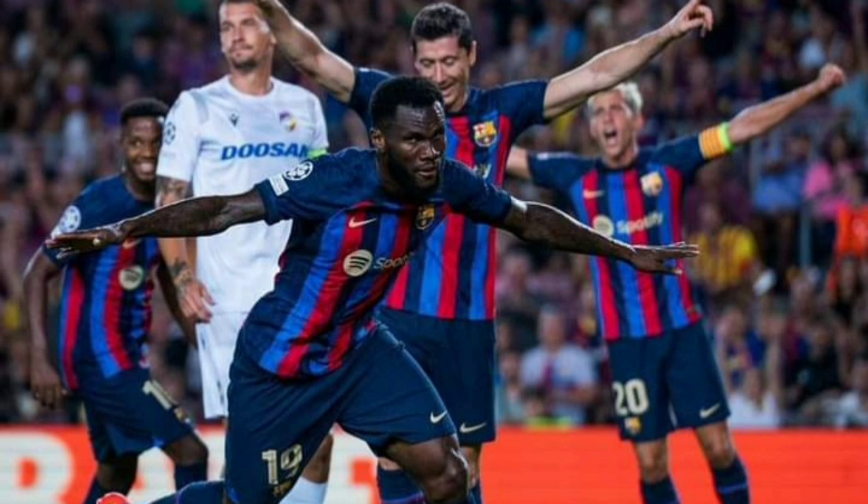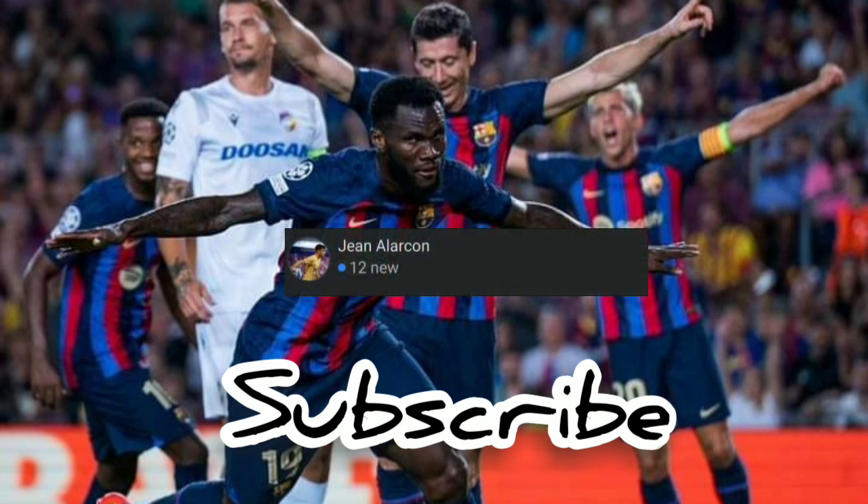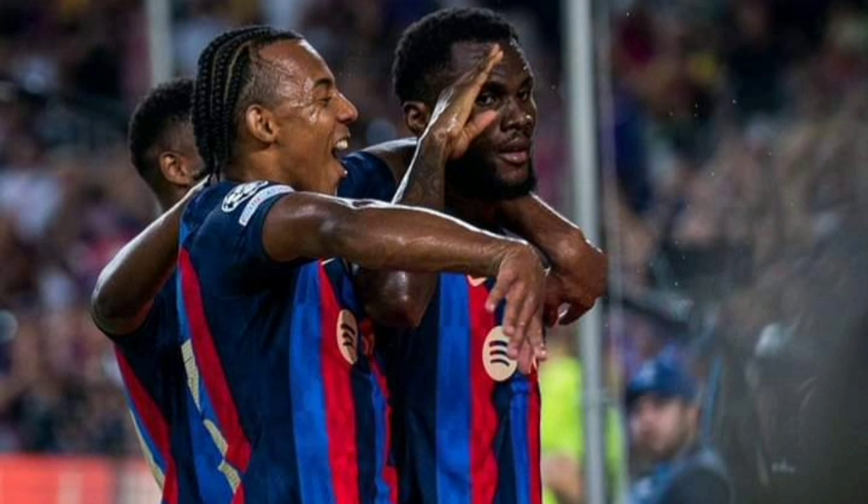I want to ask you to please go and subscribe to the channel if you haven't, and also like my Facebook page that I have created for us to have some interaction during games and about games as well. Make sure that you stay until the end because there's an interesting tactic I want to share.